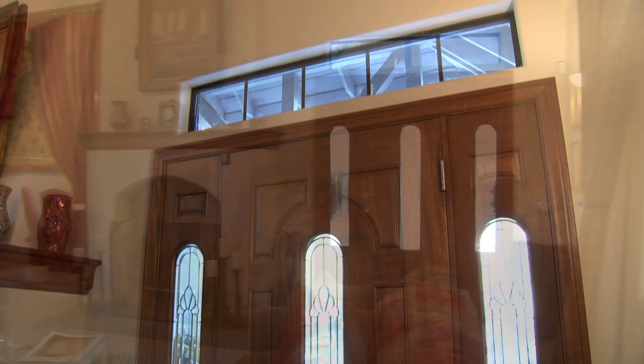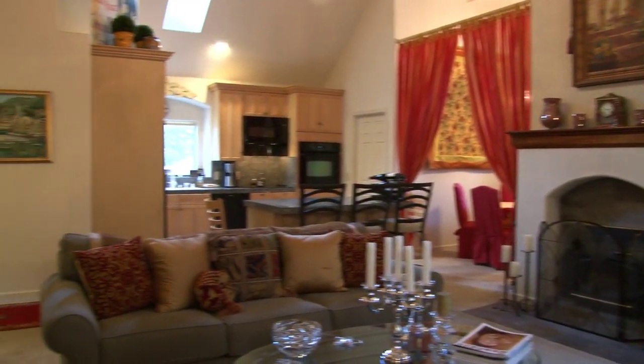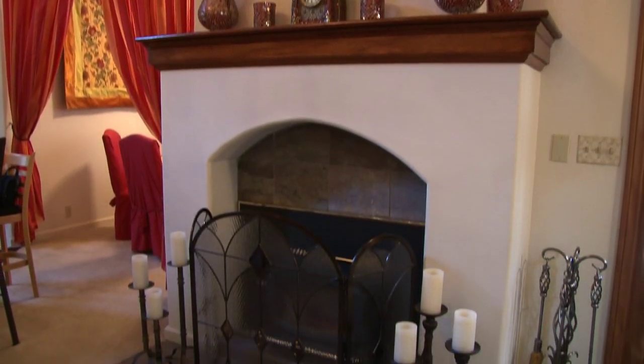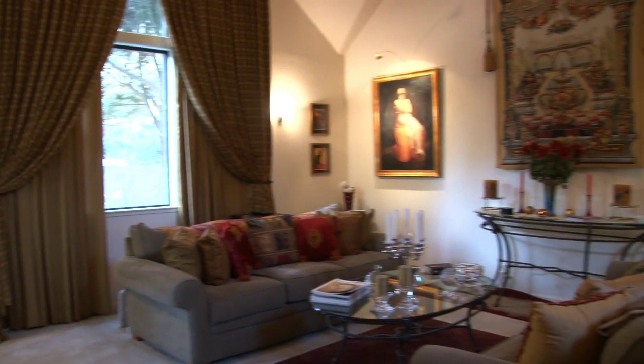Walk into the home and enter into the living room with fireplace and a large window to the garden.